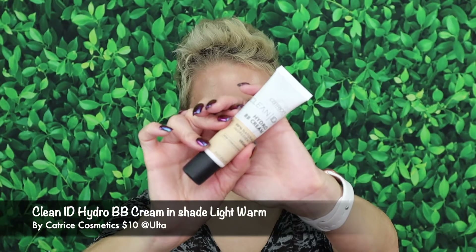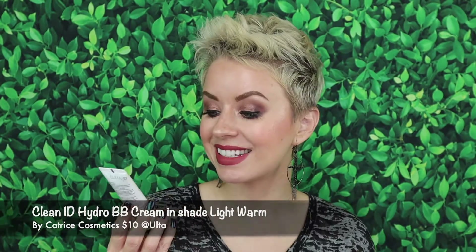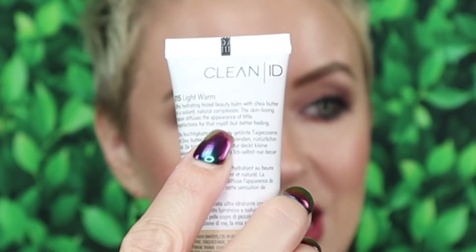Last but not least, we have the BB Cream — this is the Catrice Cosmetics Clean ID Hydro BB Cream, made with 99% natural ingredients and it is vegan. I got the shade Light Warm, and I'm going to warn you: the shade range is pretty much non-existent. I believe there are only four or five shades available on Ulta Beauty's website, which is definitely something Catrice needs to work on. The packaging describes it as an 'Ultra Hydrating Tinted Beauty Balm with Shea Butter for a Radiant Natural Complexion.' There's actually a typo on the packaging — instead of saying 'myself,' it says 'my elf.'